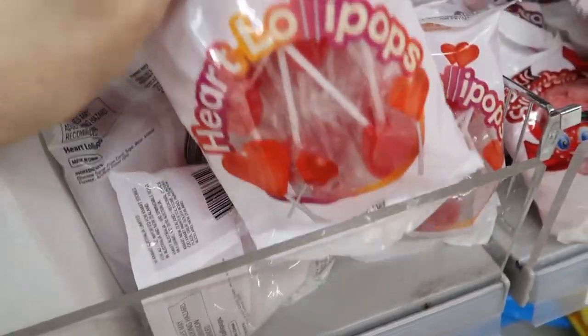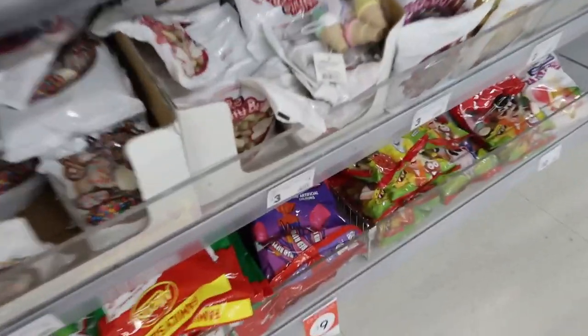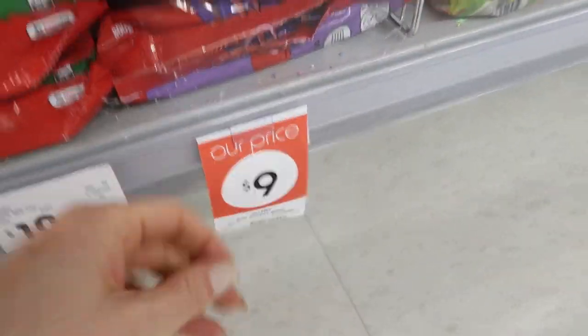I might get two of those as well. Oh, I love Redskins clearance. That's the price — $9.00.